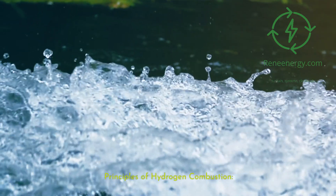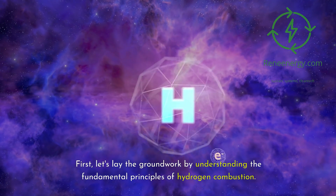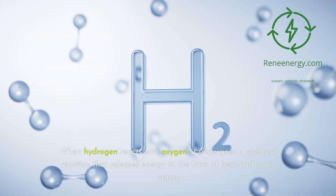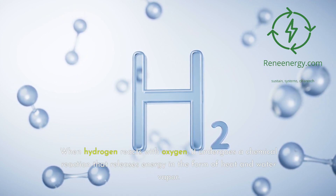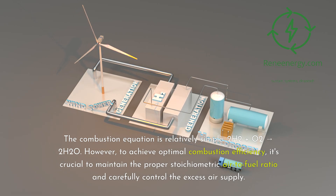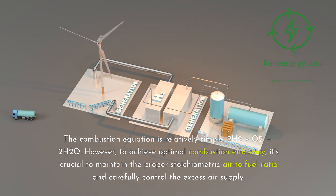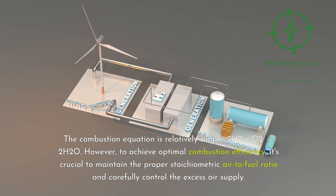Principles of Hydrogen Combustion. Let's lay the groundwork by understanding the fundamental principles of hydrogen combustion. When hydrogen reacts with oxygen, it undergoes a chemical reaction that releases energy in the form of heat and water vapor. The combustion equation is relatively simple: 2H₂ + O₂ → 2H₂O. However, to achieve optimal combustion efficiency, it's crucial to maintain the proper stoichiometric air-to-fuel ratio and carefully control the excess air supply.